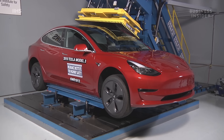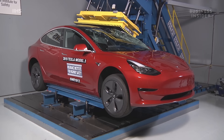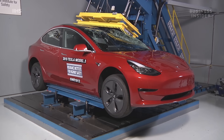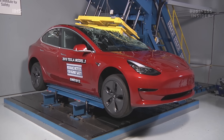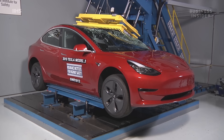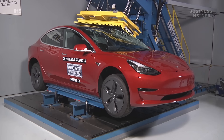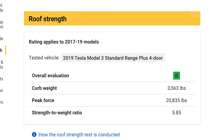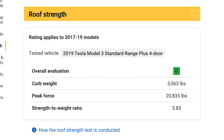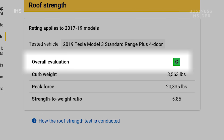In the roof crush test, you can see just how good the structure of the car is. Roof strength speaks to the ability of the car to protect occupants in rollover crashes. During the test, the car's roof resisted more than 20,000 pounds of force — that's more than if five Model 3s were placed on top of the car's roof at once. The roof earned a higher strength-to-weight ratio score than any other fully electric vehicle IIHS has ever tested, earning an overall evaluation of Good, their highest rating.